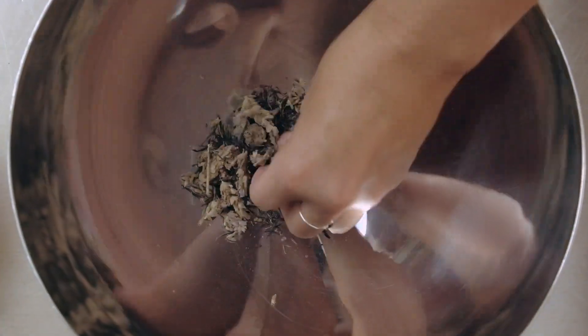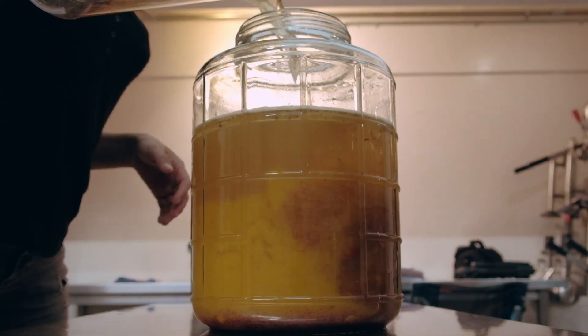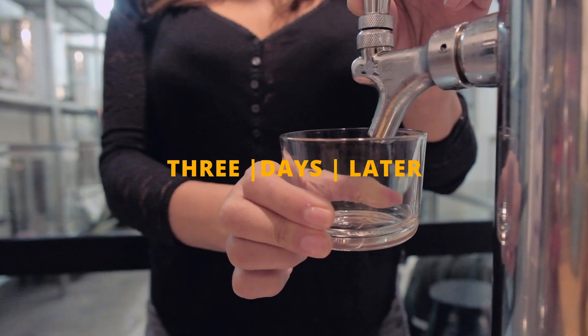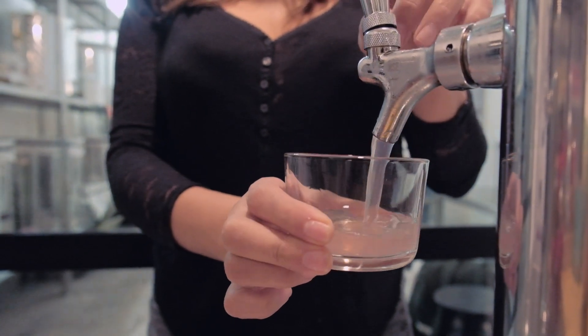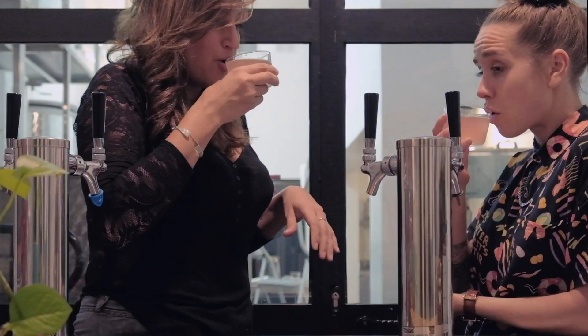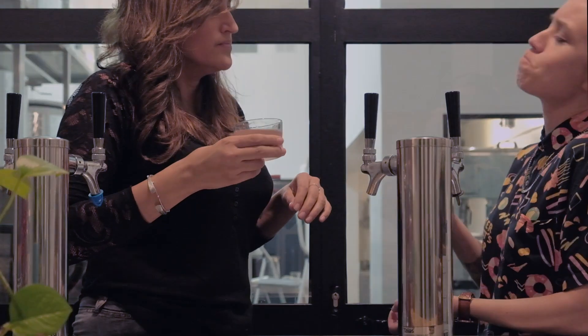I layered in some floral kind of notes with lavender, and then we did silver needles — that's a type of white tea. It's going to be a beautiful, sweet, tangy drink. Let's do it, let's see how it comes out. Pretty nice pink color. Mmm, come on — wow, that's yummy, that is delicious. Cheers!